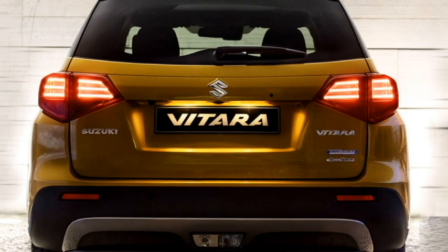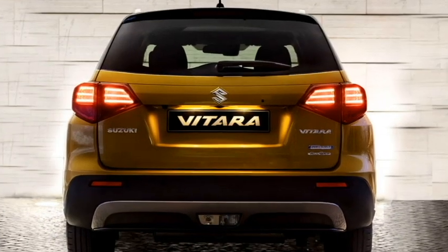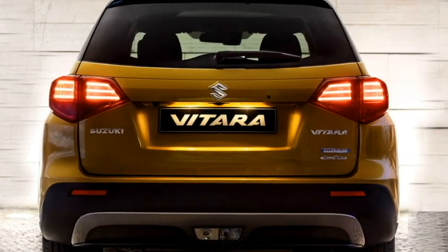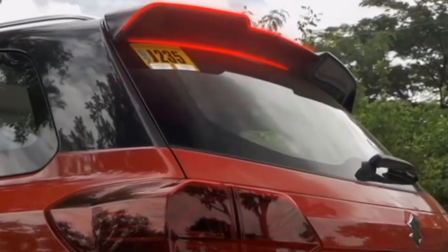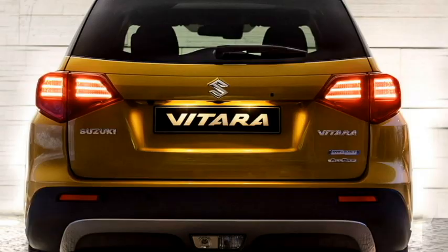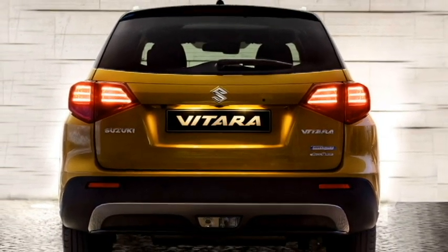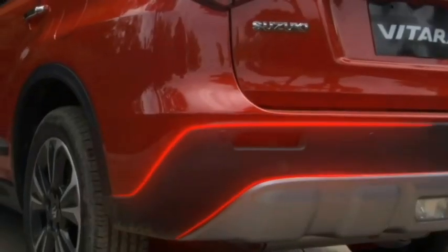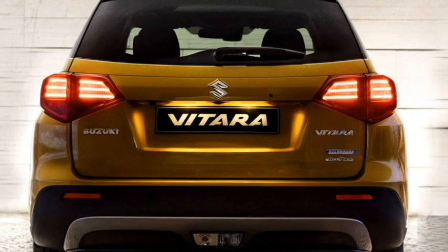The rear profile also gets horizontally placed LED taillights, Suzuki logo at the center of the boot, roof-mounted number plate, rear washer and defogger, rear wiper, tailgate-integrated spoiler, spoiler-mounted emergency braking light, black cladding all around, rear fog lamps, updated rear bumper, and a contrasting silver skid plate which enhances the sportiness of the SUV.